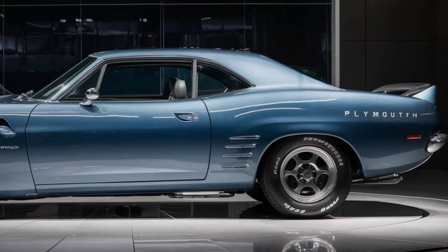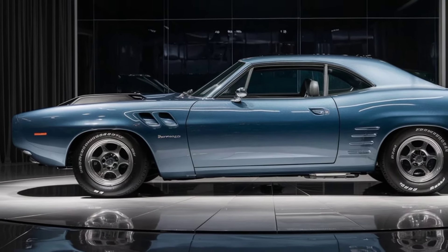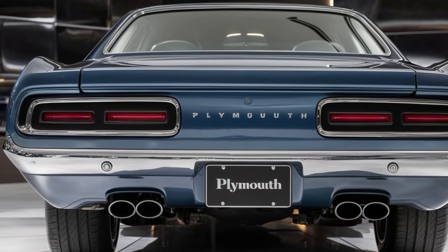The 2025 Plymouth Barracuda is more than just a car — it's an experience. It's a statement. It's a reminder of where we came from and where we're going. If you're looking for a modern muscle car that pays homage to the past while embracing the future, this is it.